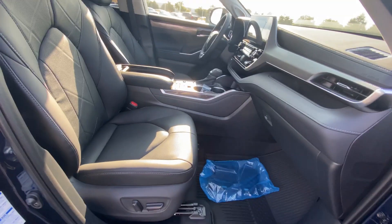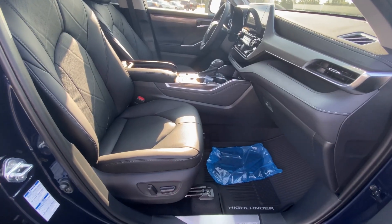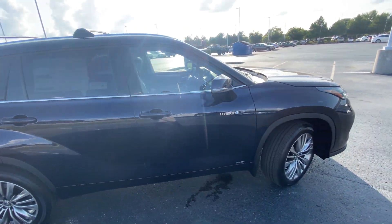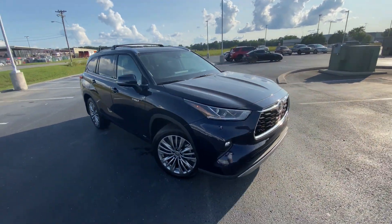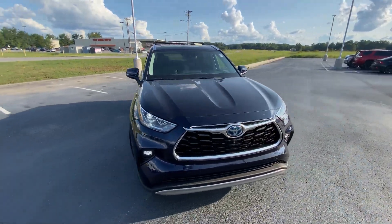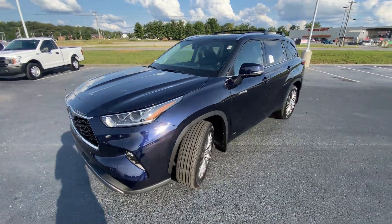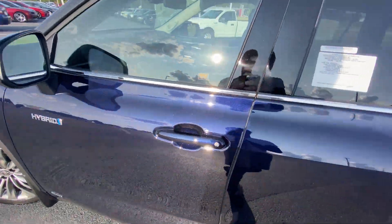There is your passenger seat, which is also power, heated, and cooled as well. This one's got a 2.5-liter Atkinson engine in it, and of course it's mated to a battery pack as well as the CVT transmission. I'm just going to pop the hood and we're going to take a look at that.